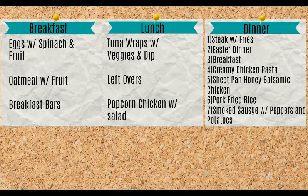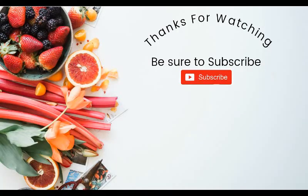Thanks so much for watching. I'll talk to you guys later. Bye-bye.